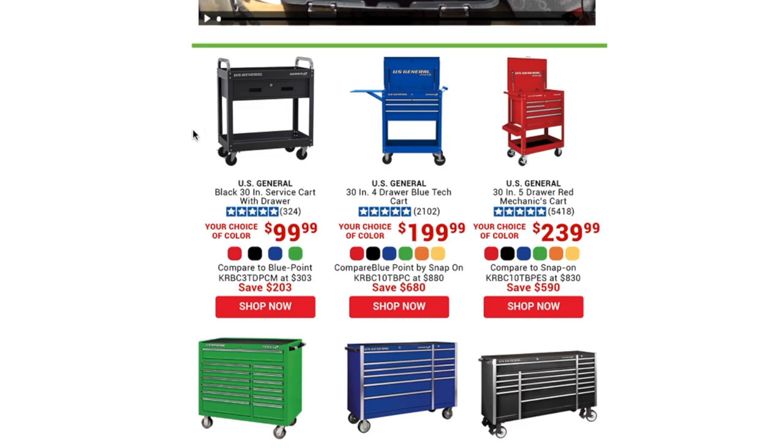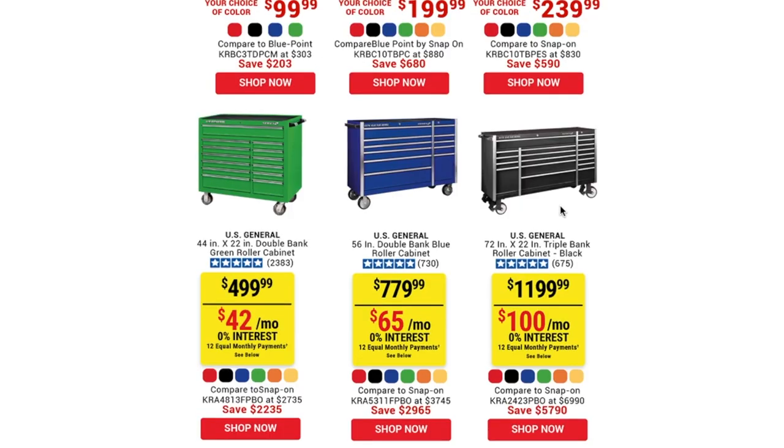On toolboxes: you've got the black 30-inch service cart with drawer for just under a hundred dollars — not a bad deal. The 30-inch four-drawer blue tech cart is $199.99, but didn't we just have a coupon for $150 on this one? And the U.S. General 30-inch five-drawer tech cart — we just had a coupon for $199 on that one too. So these aren't necessarily great deals right now.